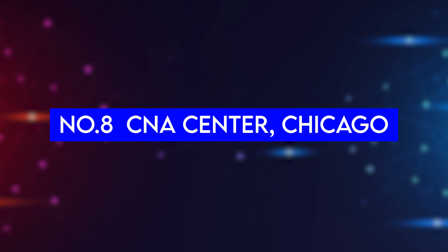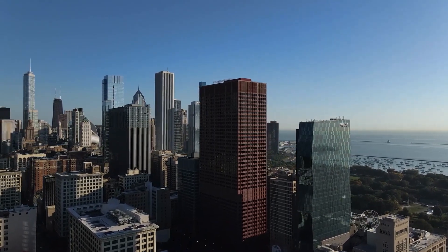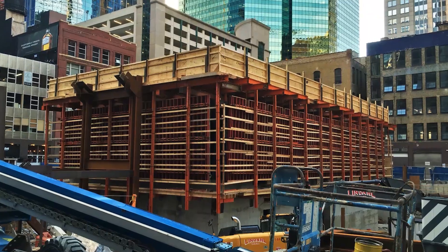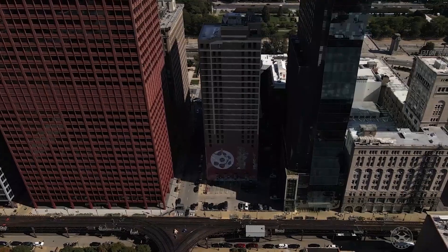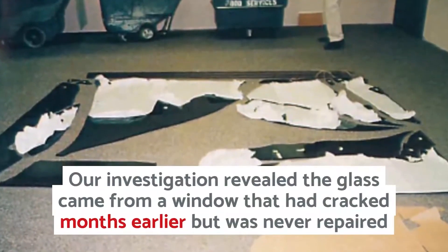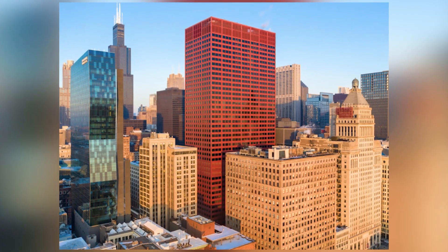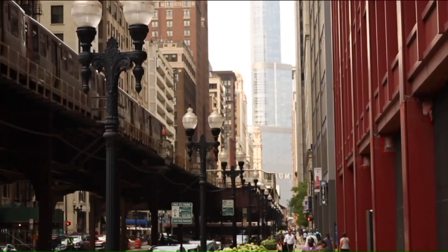Number 8: CNA Center, Chicago. Chicago has a remarkable building called the CNA Center, known for its gorgeous red exterior. But it's also known for one of the more expensive design mistakes in recent times. The construction of the building didn't account for thermal expansion when it got warm, so the windows ended up falling to the ground below. A window tragically fell and fatally struck someone below, leading to an $18 million settlement and the requirement to replace every window in the 44-story tower. Additionally, there is now a monthly safety check on each panel to ensure everything stays secure.